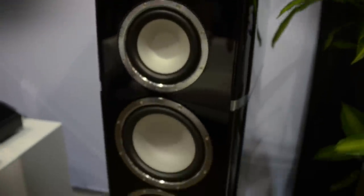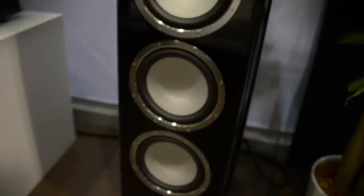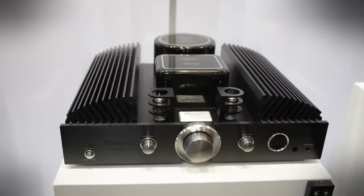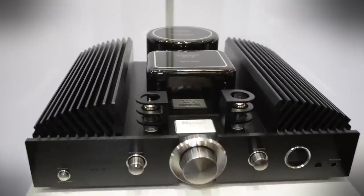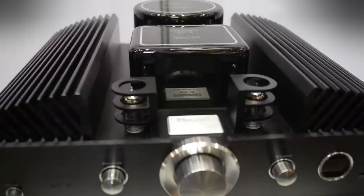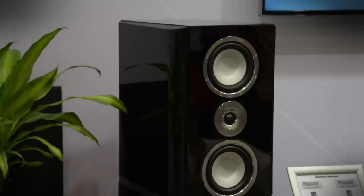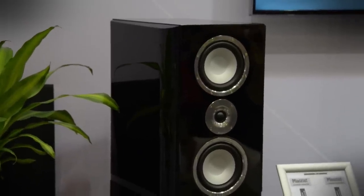Finally, Magnet, a German audio company, stopped us dead in our tracks with the Quantum Signature series. Powered by the gorgeous RV3 hybrid integrated amplifier, the Quantum Signature pulsed with forceful bass, rich midrange, and some of the fastest, most articulate treble we've heard in some time. They're also not too hard on the eyes.